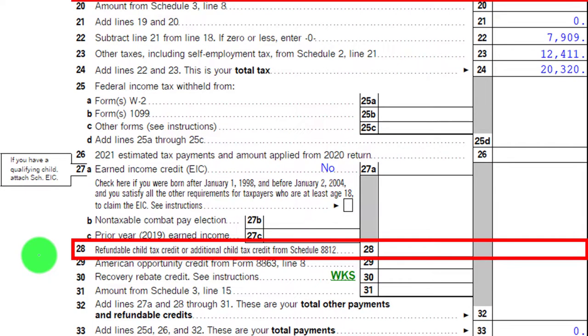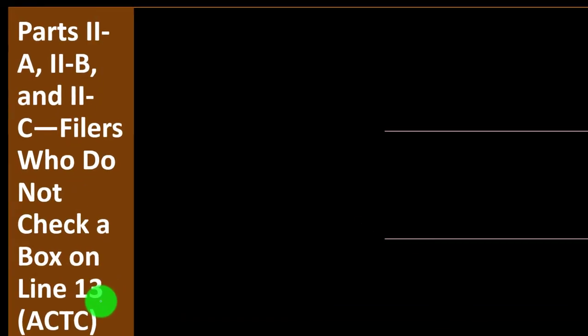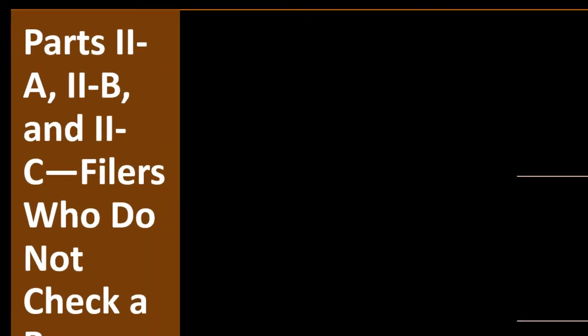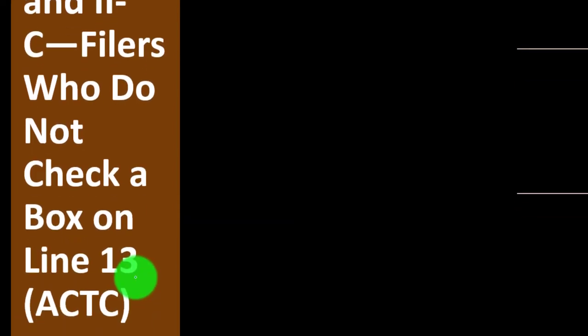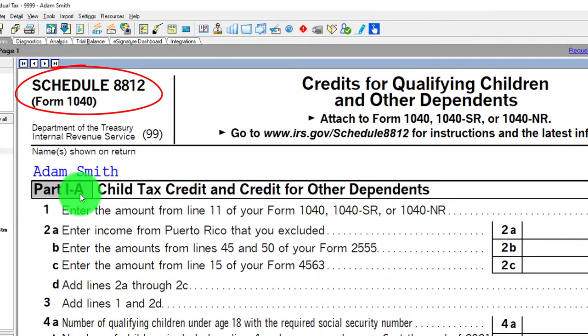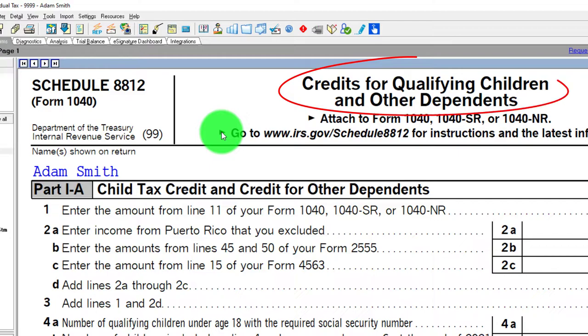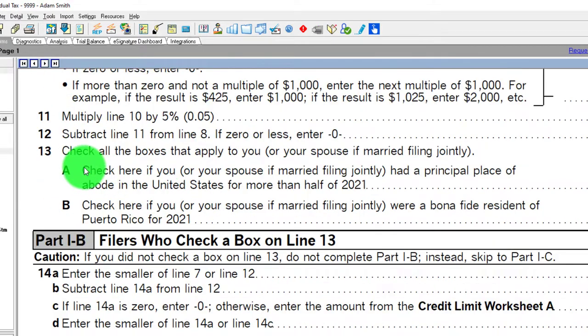Line 28: refundable child tax credit or additional child tax credit from Schedule 8812. We're looking at Parts 2A, 2B, and 2C — filers who do not check a box on line 13 for the additional child tax credit. On the Schedule 8812, credits for qualifying children and other dependents, we scroll to line 13: check all the boxes that apply to you.